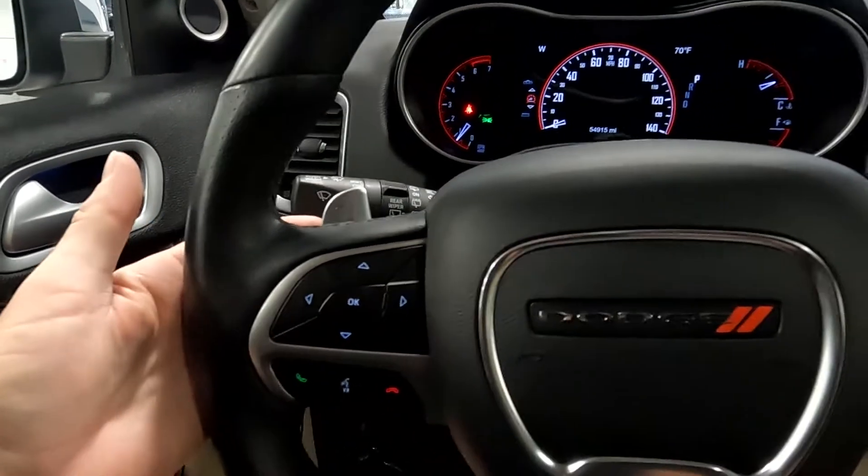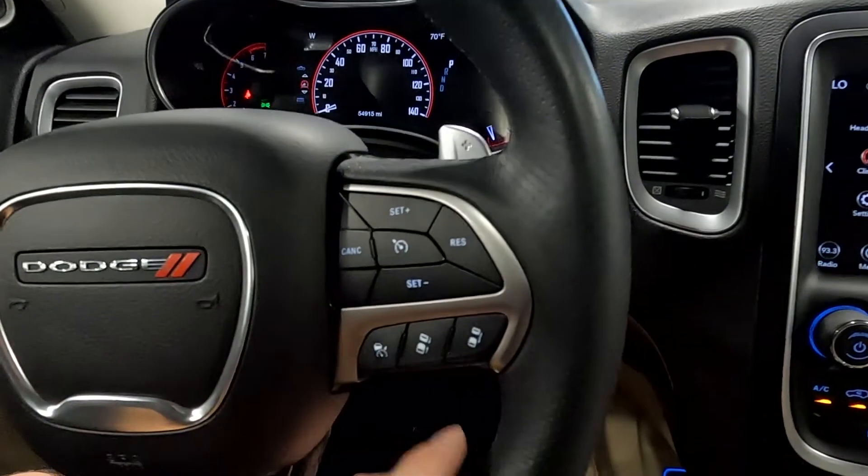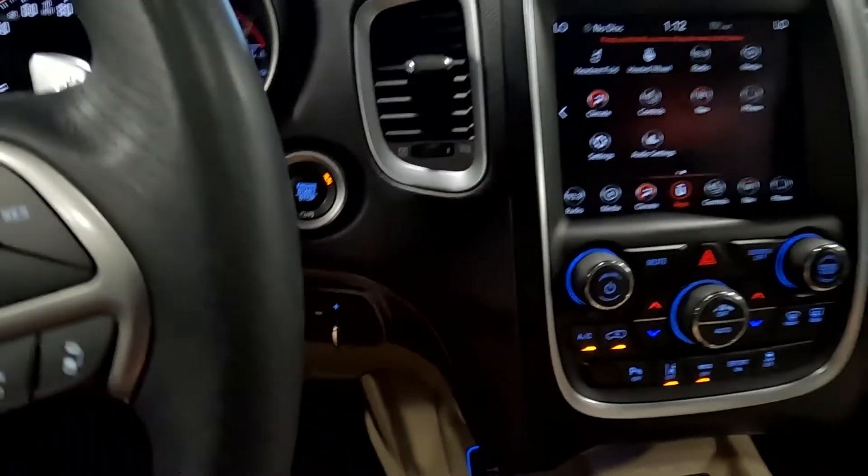You've got your paddle shifters, and the stereo controls are right there on the paddle shifters so you can control them with your fingertips. Push to talk, stereo controls, trip computer toggles, push button start, and trailering controls.